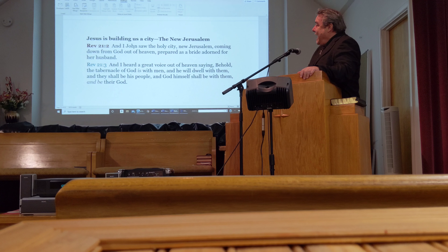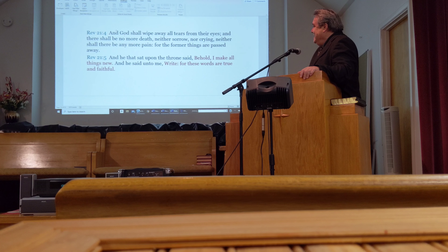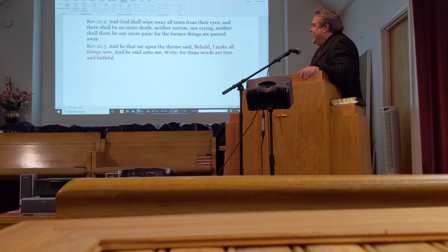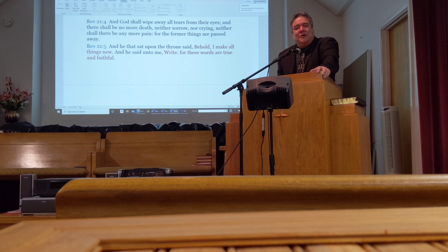In Revelation 21:2, 'And I John saw the holy city, New Jerusalem, coming down from God out of heaven, prepared as a bride adorned for her husband. And I heard a great voice out of heaven saying, Behold, the tabernacle of God is with men, and he will dwell with them, and they shall be his people. And God himself shall be with them and be their God. And God shall wipe away all tears from their eyes; and there shall be no more death, neither sorrow nor crying, neither shall there be any more pain, for the former things are passed away. And he that sat upon the throne said, Behold, I make all things new.' No more pestilence, no more plagues, no more crying, no more tears. Jesus is making all things new.